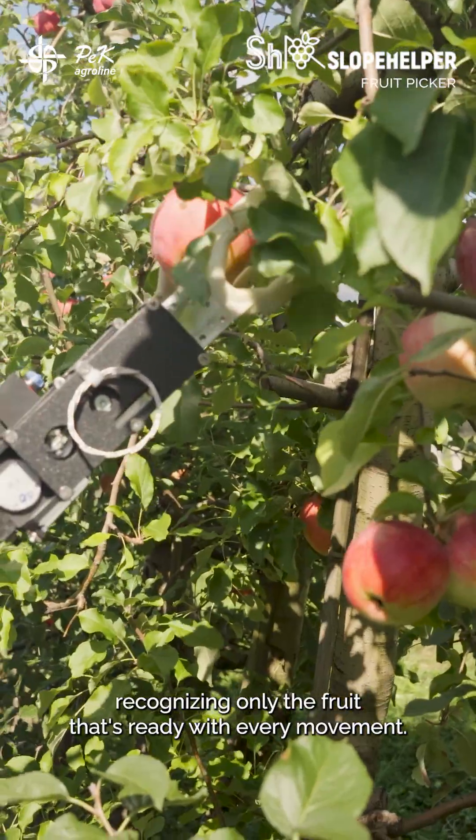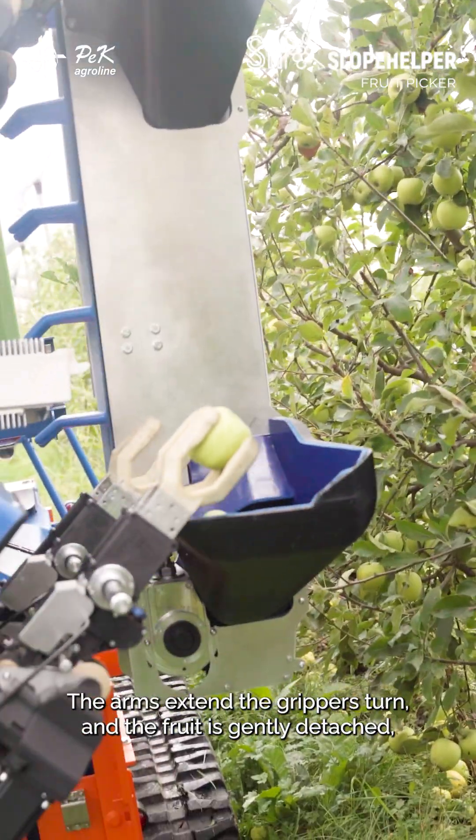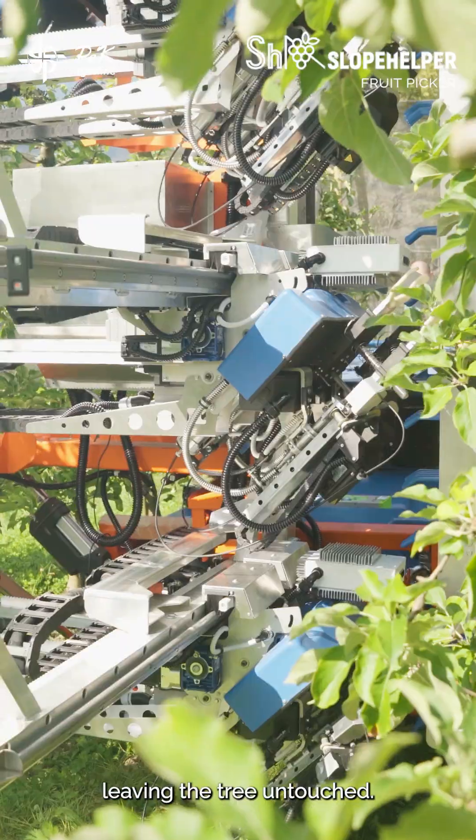With every movement, it replaces hours of manual labor with pure efficiency. The arms extend, the grippers turn, and the fruit is gently detached, leaving the tree untouched.